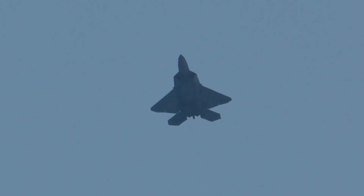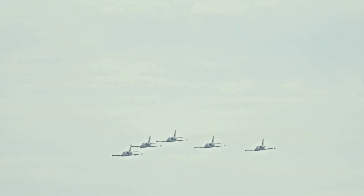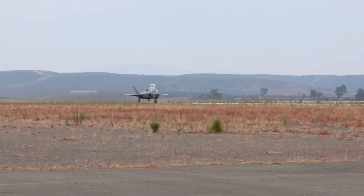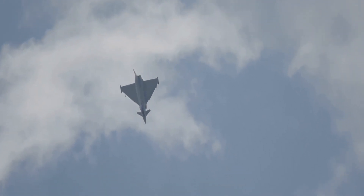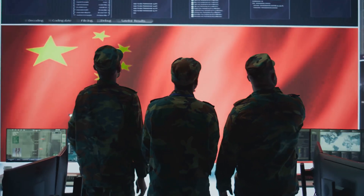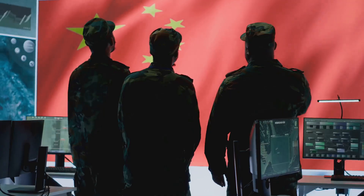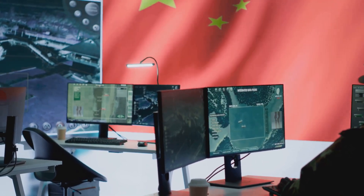The J-20S and the WS-15 engine are a powerful combination, giving China a major advantage in the air. The J-20S is a stealth fighter that is hard for enemies to detect, and the WS-15 engine makes it fast and maneuverable. This combination has raised concerns in other countries, who worry that China is becoming too powerful and about the balance of power in the region.